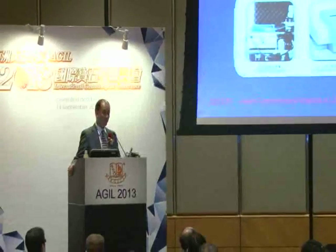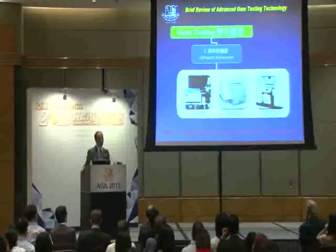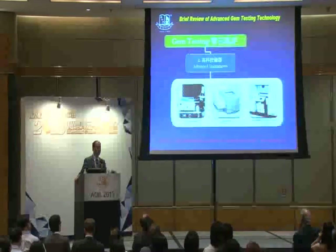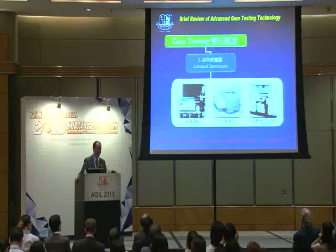Talking about advanced gemological instruments — when and why we use them: sometimes we receive a big piece of jade carving, say like 80 kilos. We can't employ the 80-kilo jade carving stone with SG determination. The density cannot be tested, and sometimes the surface areas are so rough that the refractometer also cannot help. At that time, we should employ some advanced instruments to overcome all such limitations.